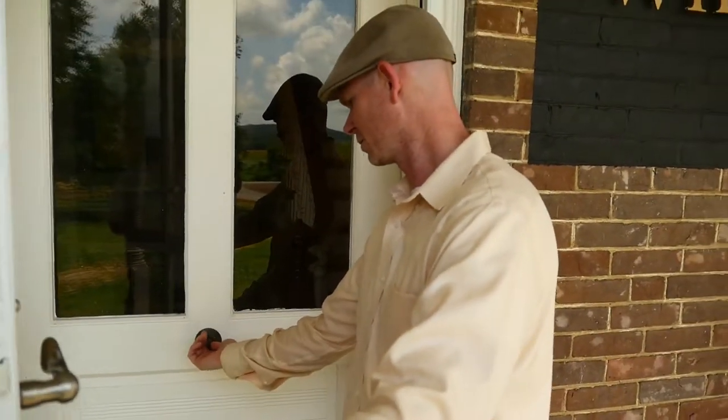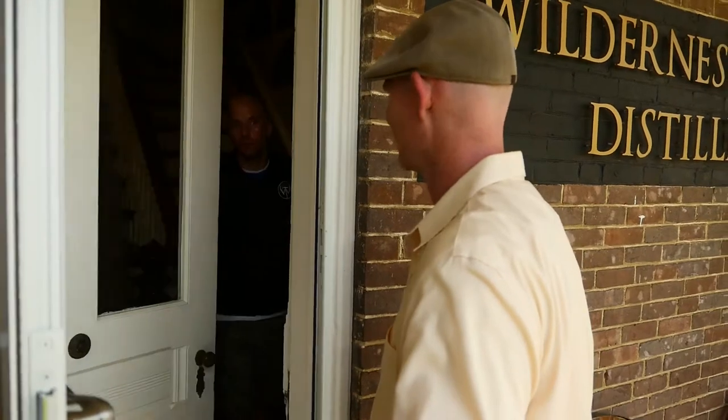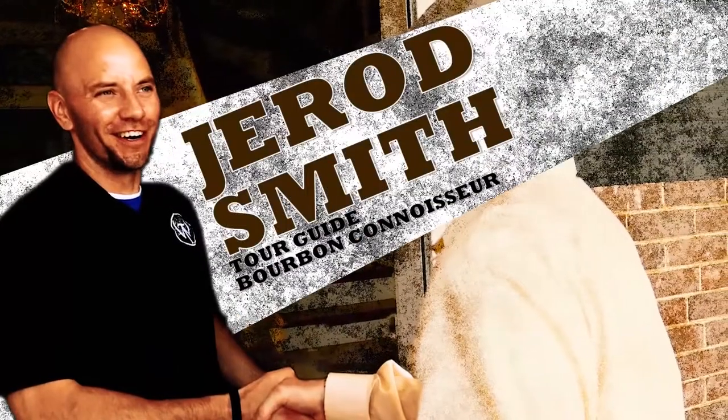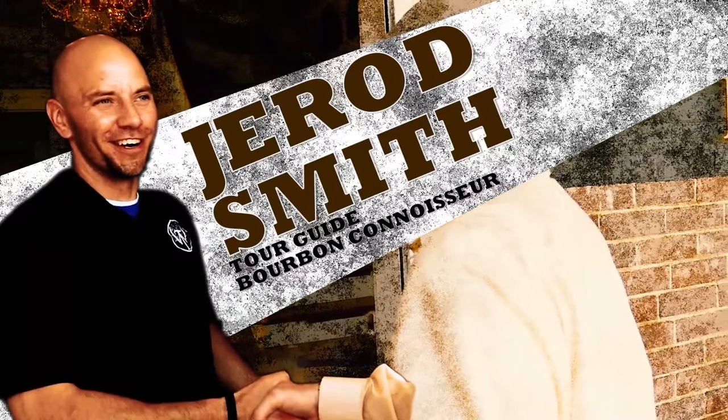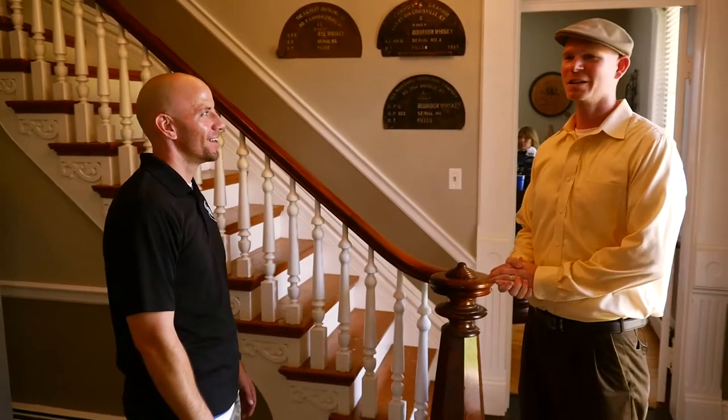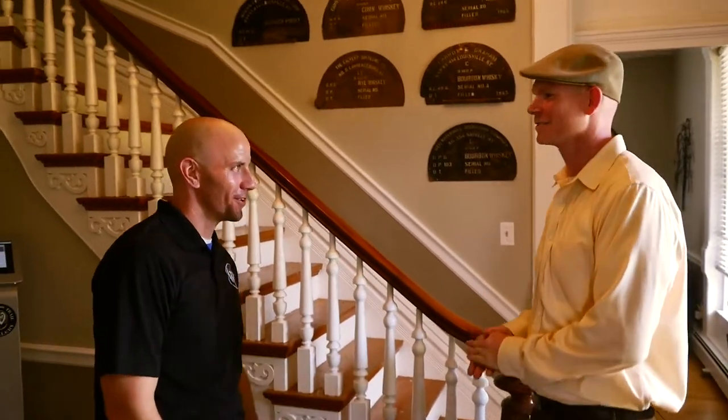Very cool. Hello, hey, welcome to Wilderness Trail Distillery. I'm Jared. Kyle, come on in, man. All right, what a great place you got here in Danville. Thank you.